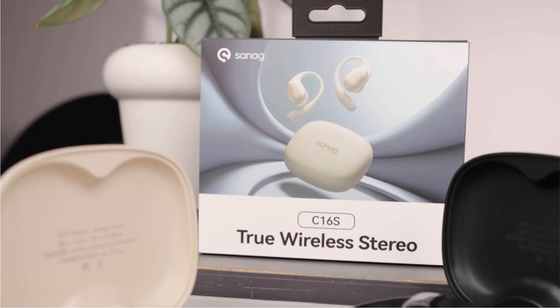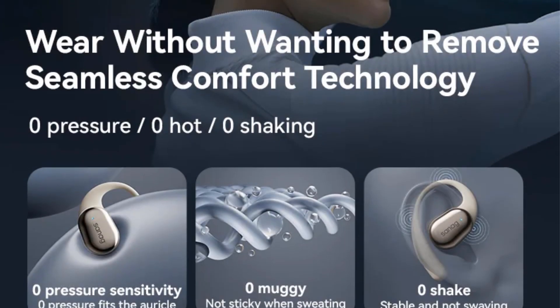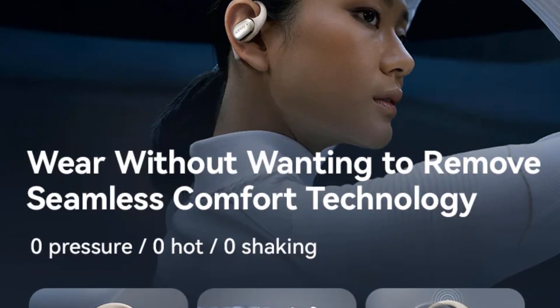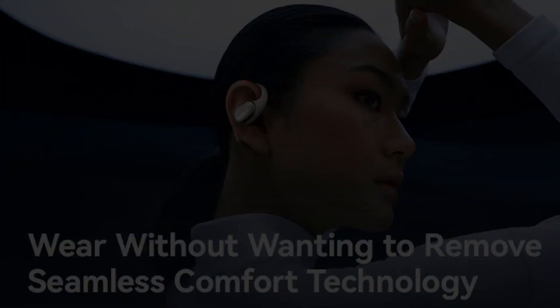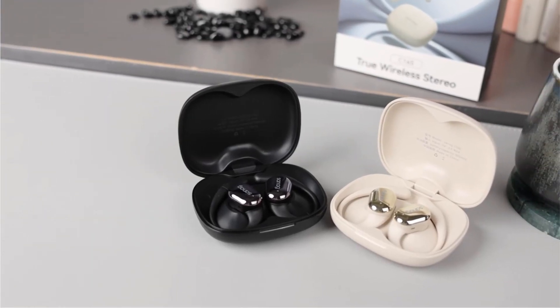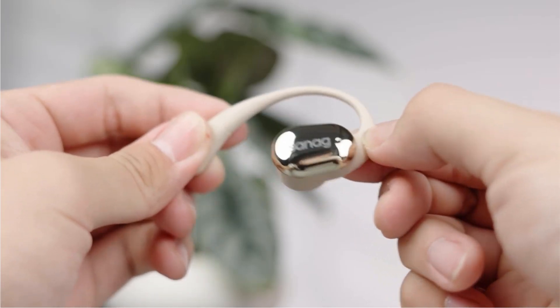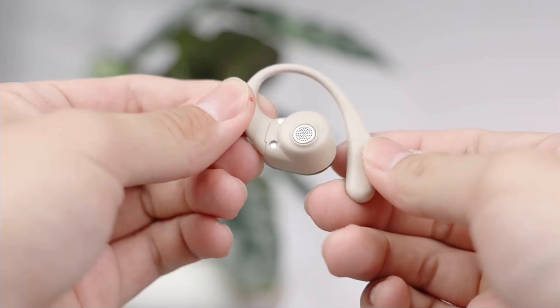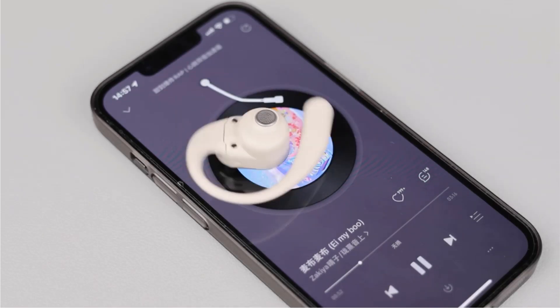The earphones are made of plastic and the package includes a user manual and charging case. They are suitable for various activities such as gaming, mobile phone use, sports, outdoor activities, office work, and studying. Key specifications include wireless Bluetooth connectivity, dynamic vocalism principle, Type-C connectors, and earhook style. The earphones originate from mainland China under the brand name Sanag.